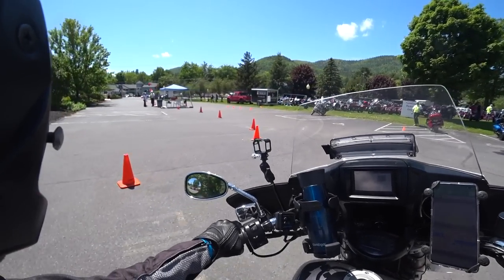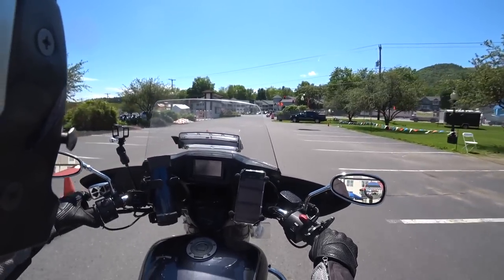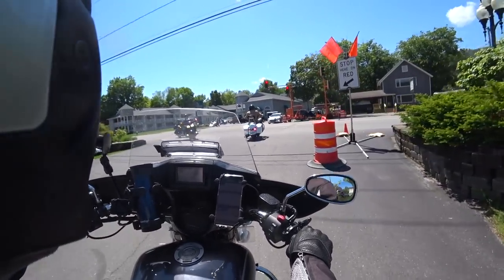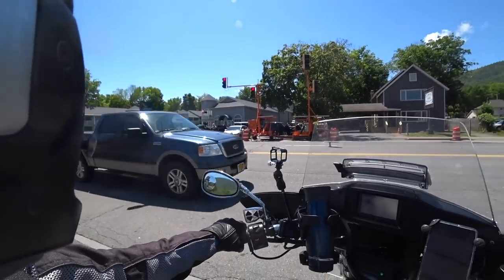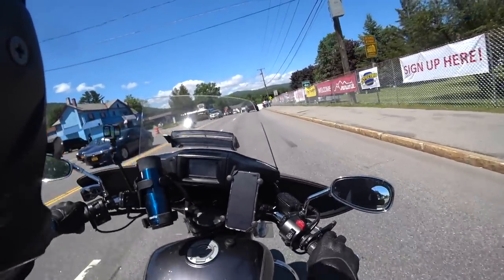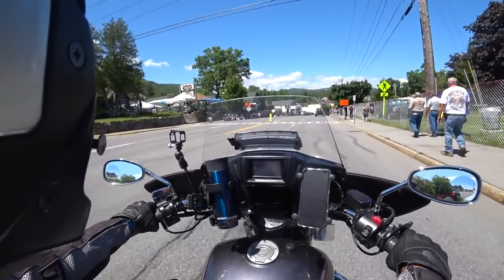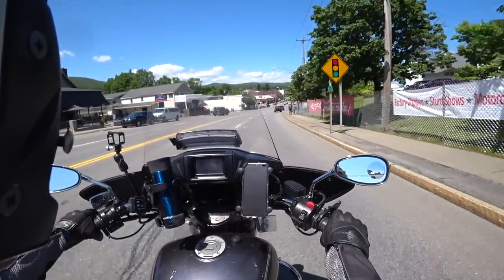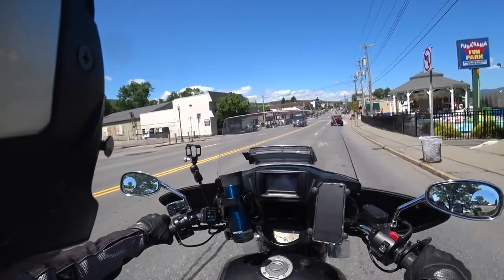Alright, so we're going to head up to the campground to check in — not too far, about six to nine minutes away. I'll set up camp and then come back, because I have a three o'clock ride on the Eluder, which ought to be nice. My campground isn't too far away, which is great. It's only 2.6 miles — could walk that, but not in these boots.